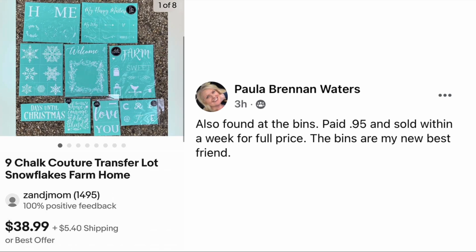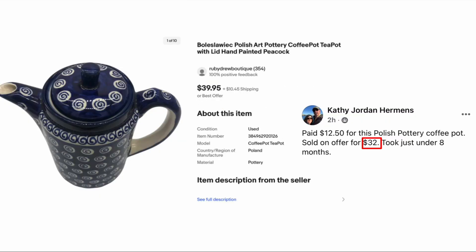Paula Brennan Waters also found at the bins, paid ninety-five cents, sold within a week for full price. The bins are my newest best friend! The item is a Chalk Couture transfer lot — interesting, I guess iron-on transfers — ninety-five cents, sold for $38.99.